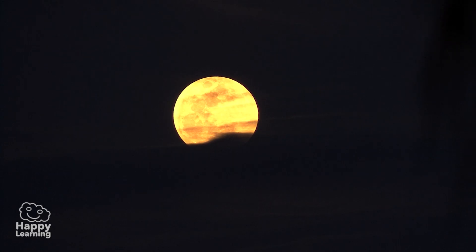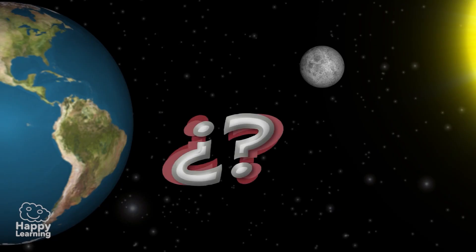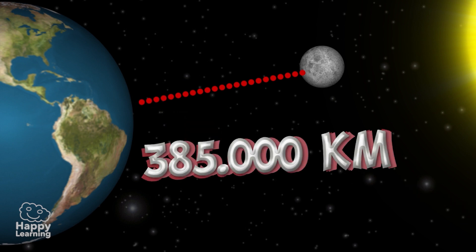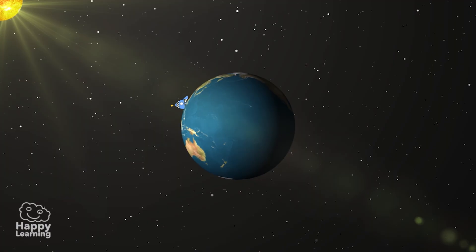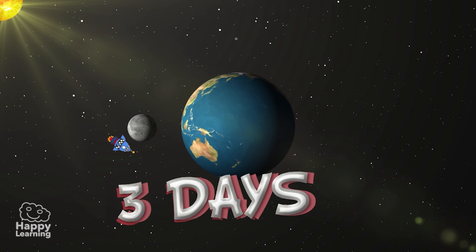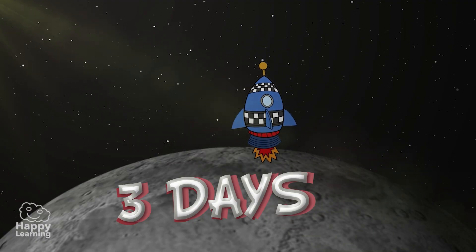Now we are going to learn a few facts about the Moon. Do you know the distance between the Moon and the Earth? Although it looks like it is not very far away, the Moon is about 385,000 kilometers from the Earth. Another very interesting fact is that a rocket takes three days to get to the Moon.